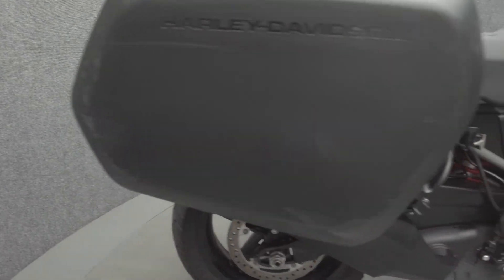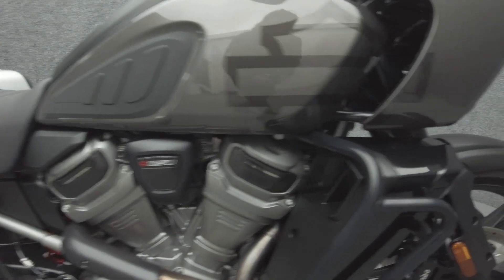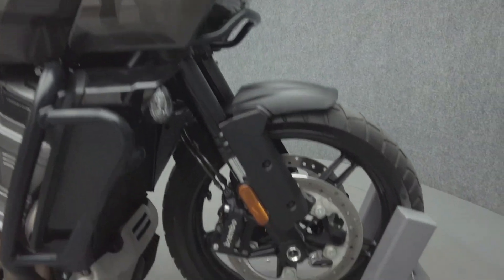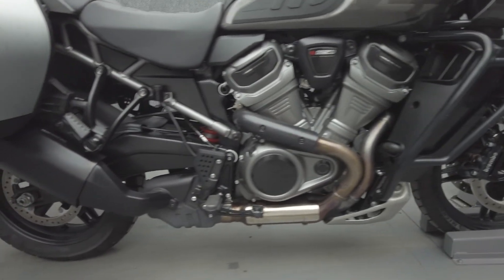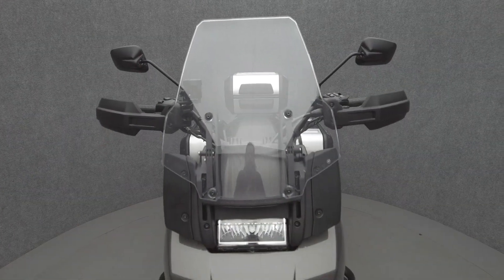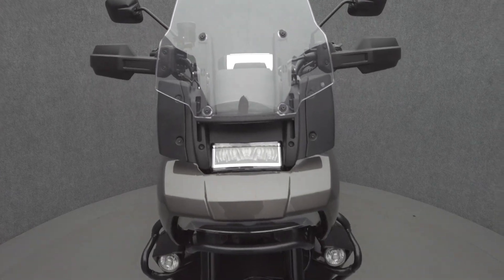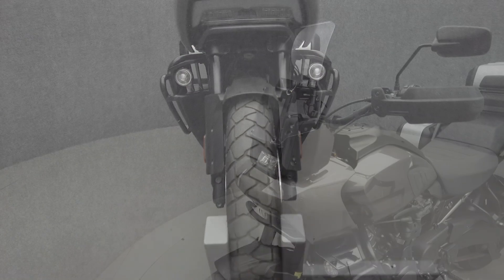The Pan America is a versatile adventure bike built to excel on pavement and beyond. With 5 riding modes, nimble handling, and a durable chassis, the Pan America has a unique look and feel, standing out from Harleys and other adventure bike models. Powered by a 76 cubic inch V-twin motor, it puts 150 horsepower and 94 ft-lbs of torque through a 6-speed transmission. It weighs in at 527 lbs and has a 31.1-inch seat height.